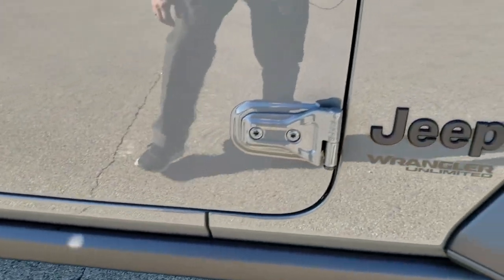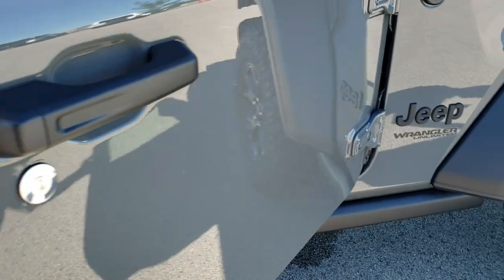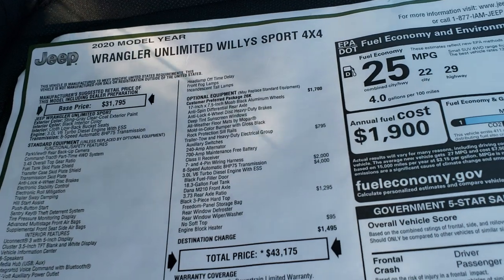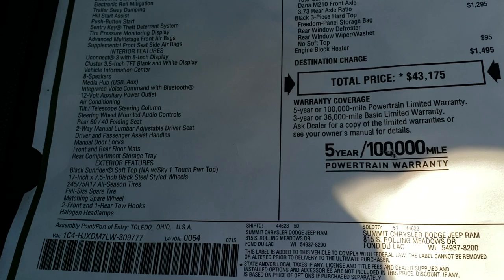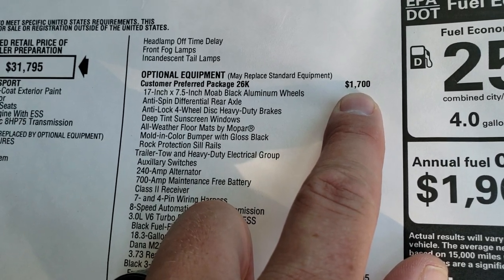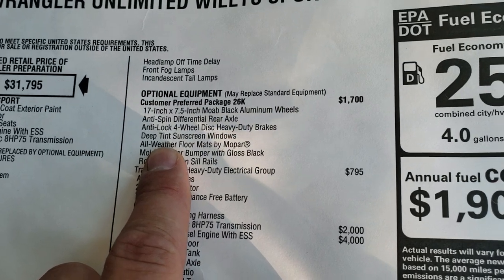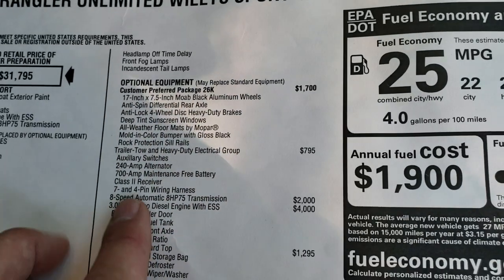You get the rock rails with the Willys package. You also get the T50 indicators on the doors to let you know which Torx wrench to take those doors off. Taking a look at the original window sticker — feel free to pause this at any time. The optional equipment includes the Willys package, which is a $1,700 option. You get the all-weather floor mats, anti-spin, the heavy duty disc brakes, the deep window tint, and then the gloss black stuff I was showing you.